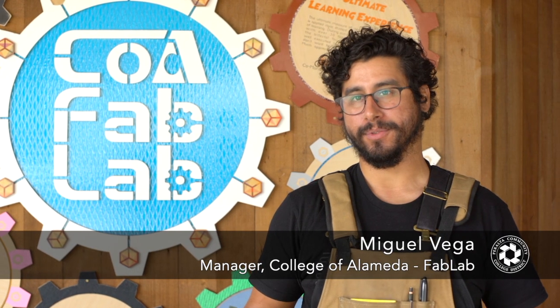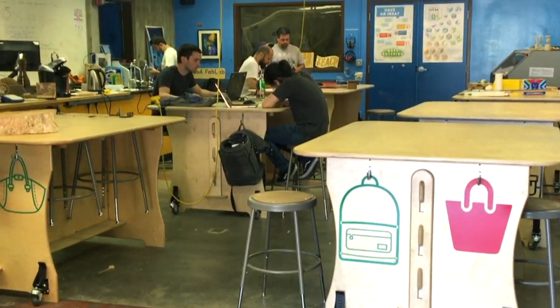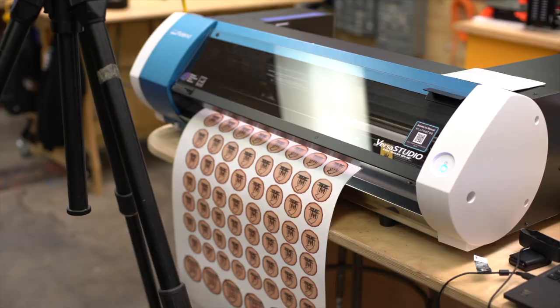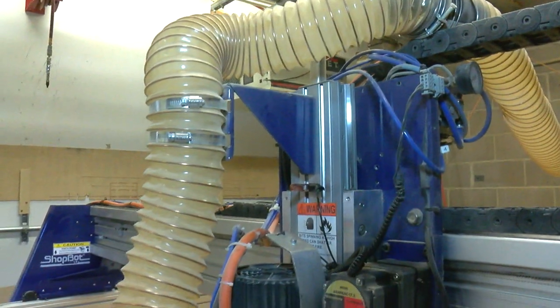The Kola Fab Lab is a campus resource where students, faculty, and staff learn software to control hardware like our vinyl cutters, CNC machines, and laser cutters.